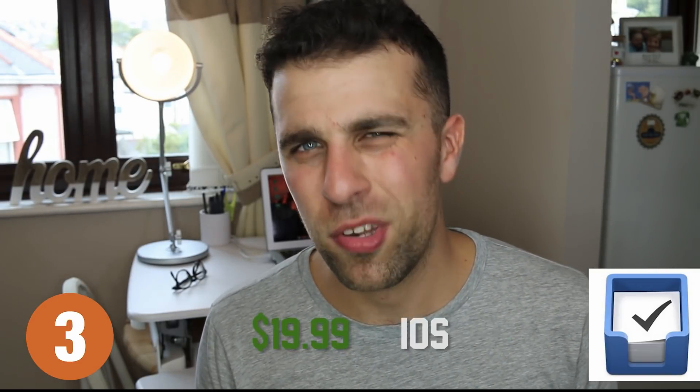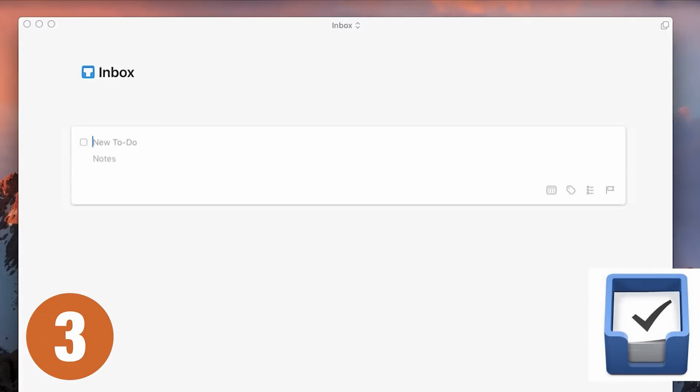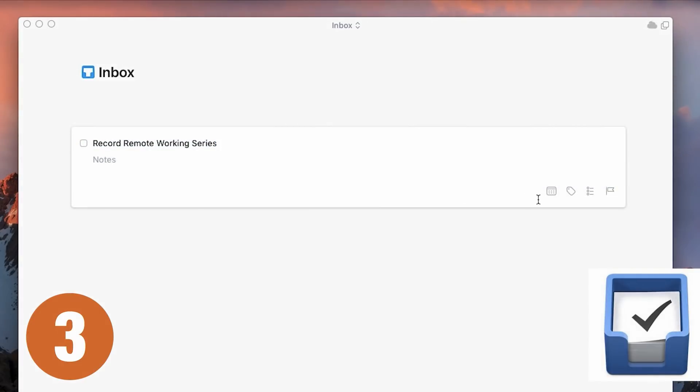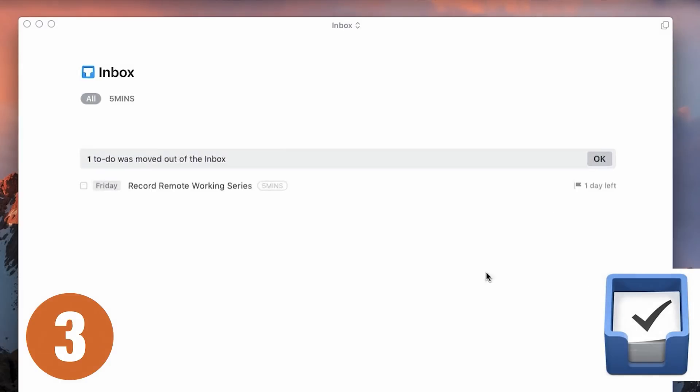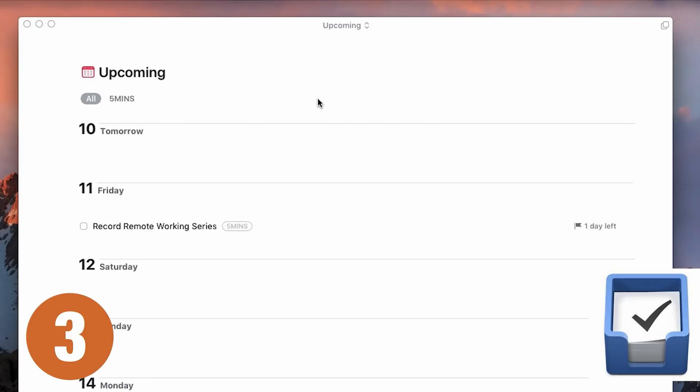The next application I want to recommend is Things 3. This is only available on iOS and Mac, whereas the other two were available on many other platforms. It is quite expensive — about $50 for the Mac version and $10 to $20 for the iOS version. It's definitely worth it because the design is gorgeous, it's really easy to use, and the structure is fairly simple for anyone to jump on board. Things 3 has awesome features like a 'This Evening' section, which can really help remote workers who struggle differentiating personal and professional tasks. You can see all the stuff you need to do in the evening separately from your daytime to-dos.